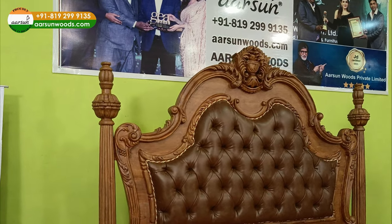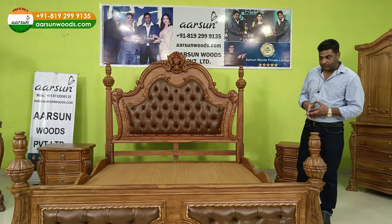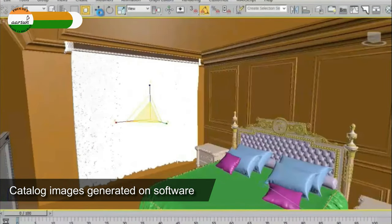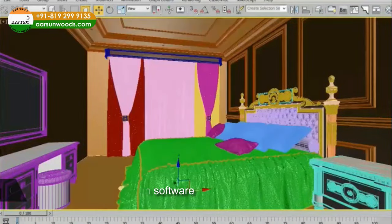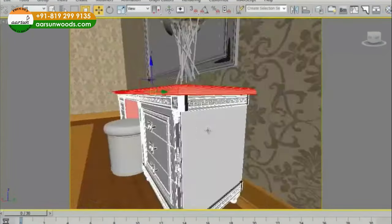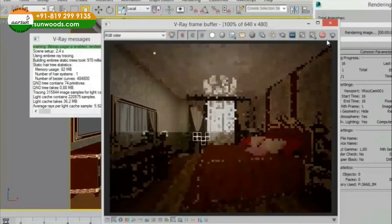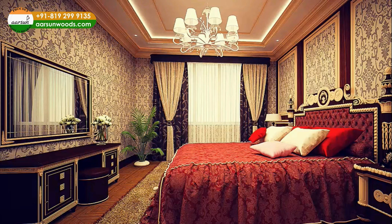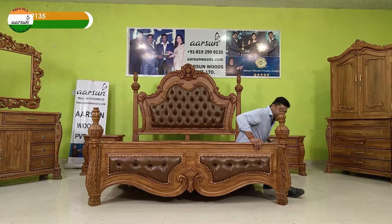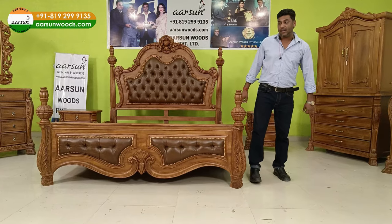The picture you see is from a catalog — catalog pictures are sometimes not actual. Generally online when you search for royal furniture or premium furniture, you find pictures with full setups — vases, chandeliers, carpets, French windows — and no logos or actual photos. Those are catalog images generated by software. The units I'm showing you now are actual units. I can touch it, sit on it, and show you a 360-degree view. These are the real items.